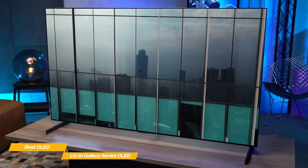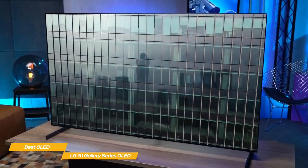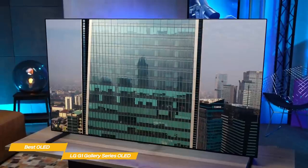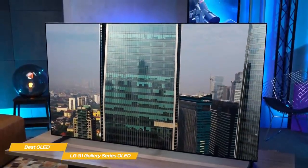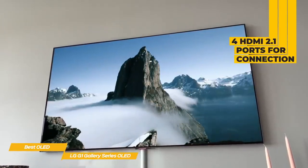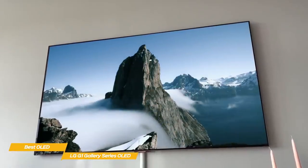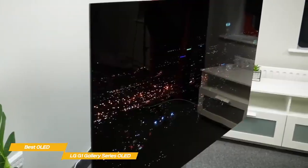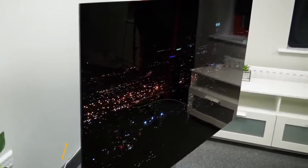LG has also improved the gaming experience with the LG G1 Gallery's 120Hz VRR and a new game optimizer that provides a dashboard of game-specific information and adjustments, including tools for picture adjustments, fine-tuning of dark areas, and low latency options. It also provides four HDMI 2.1 ports. If you're shopping for a new TV and have a flexible budget, the LG G1 Gallery Series OLED is an excellent choice — great for both general viewing and gaming in a beautiful, super-slim form factor.